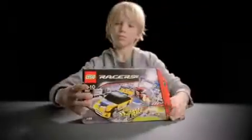New from LEGO RACES! Buildable fold-out tracks with high-speed racers! Cool!